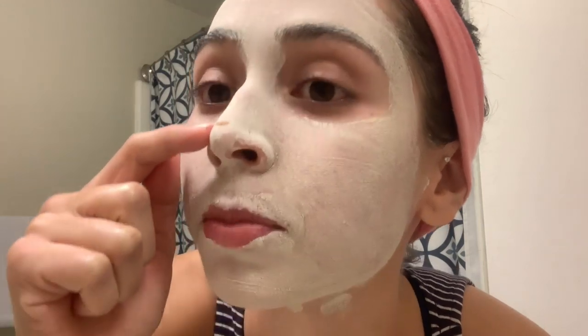I absolutely love this stuff — it smells very clay-like. It has 10% sulfur, purifying kaolin and bentonite clays, and it's great for exfoliating and detoxifying. I'm going to let that sit while I do some chores. I'm back — my face is very dry and I can barely move it. I hit a protein shake on my nose so I have a brown dot. I'm going to pop in the shower and wash the mask off in there.